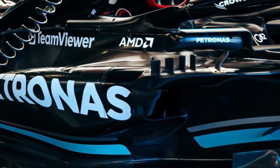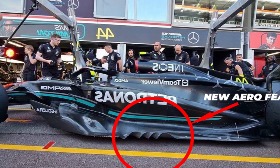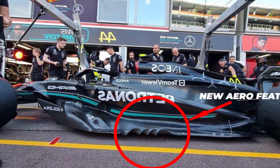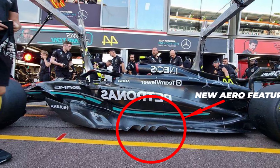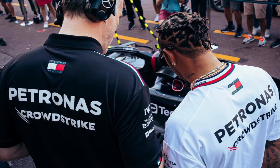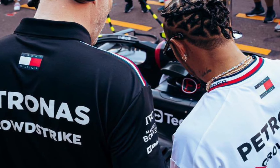As previously mentioned, Monaco isn't the best track to bring a major upgrade, but with the cancellation of the Emilia-Romagna Grand Prix due to bad weather, Mercedes had no choice as they want to get back to the front as quickly as possible. Nothing more is expected from the Mercedes W14 in Monaco than signs of improvement, which will enable the team to double down on fine-tuning the new development concept.